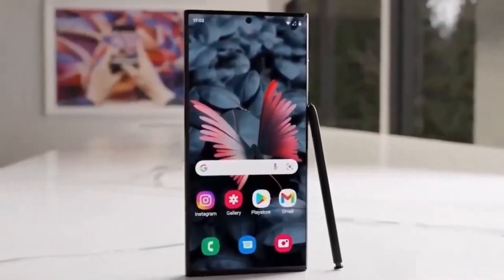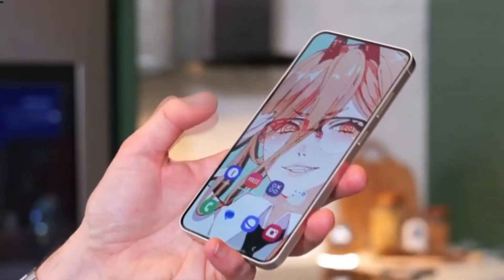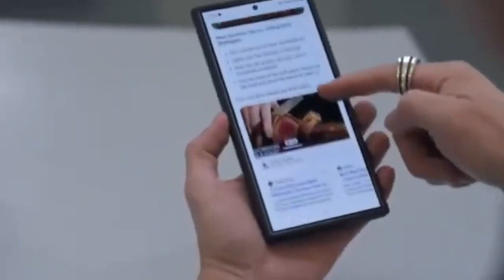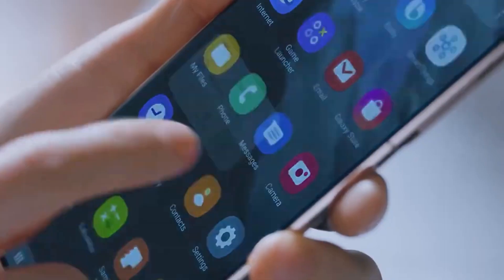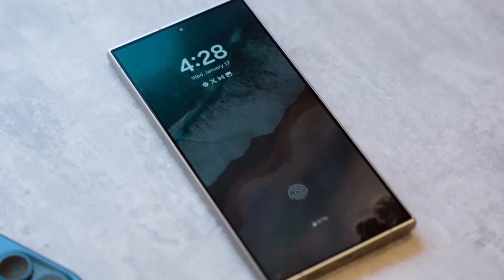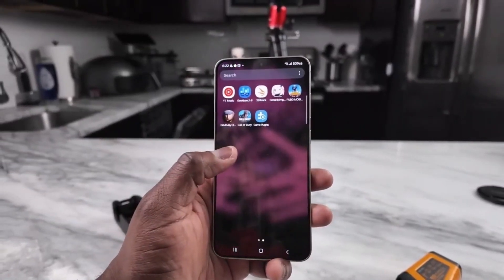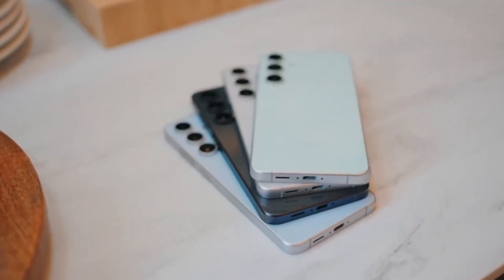As we await official announcements, one thing is clear: the Galaxy S25 series is shaping up to be a game-changer. From upgraded memory configurations to powerful processors, Samsung seems determined to push boundaries and redefine what users can expect from their smartphones. Whether you're a fan of compact devices or crave peak performance, this could be the phone that delivers on all fronts. Are you ready for the next evolution in smartphone technology? Keep your eyes peeled as Samsung prepares to unveil a device that might just surprise us all.